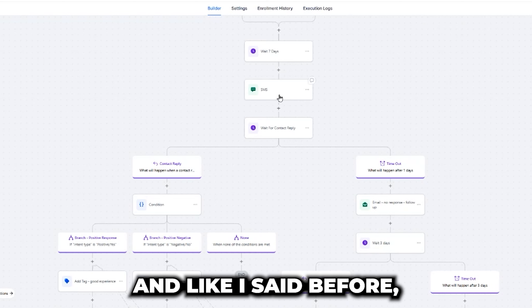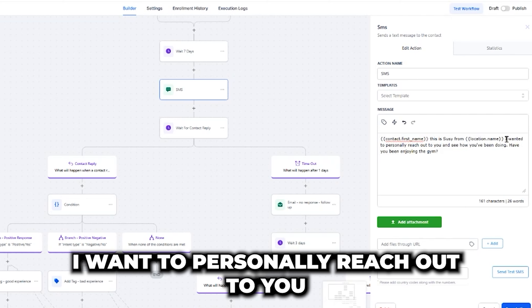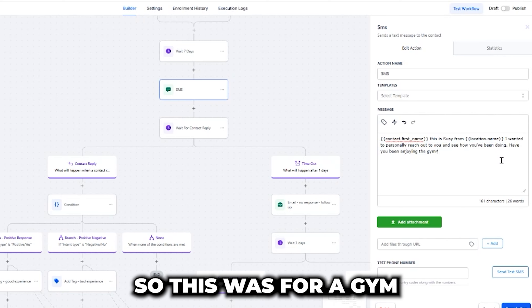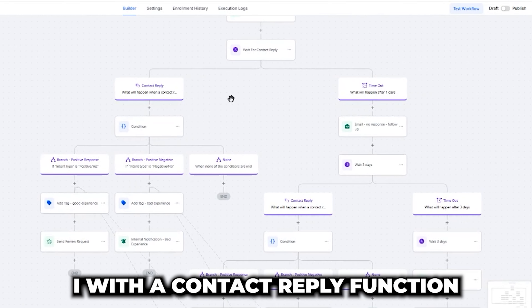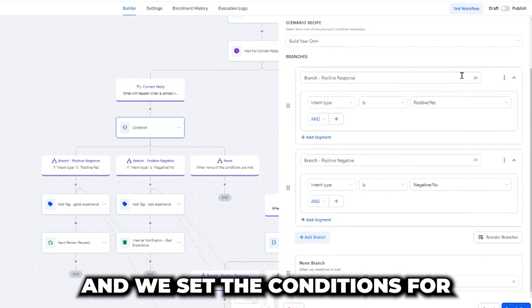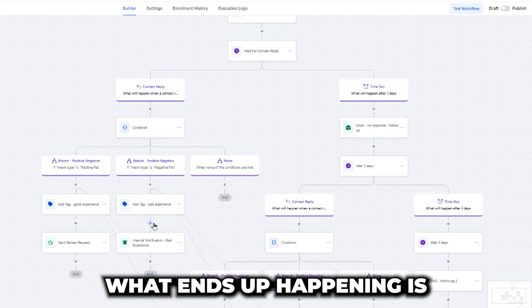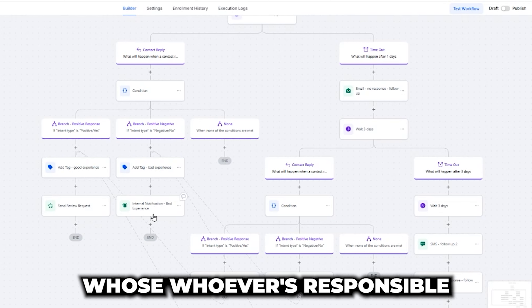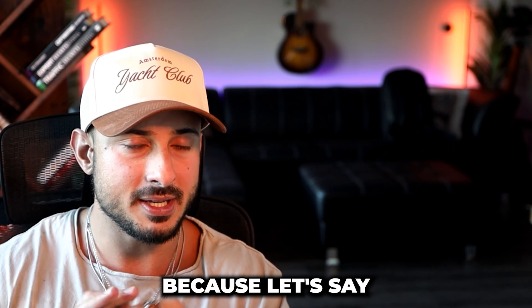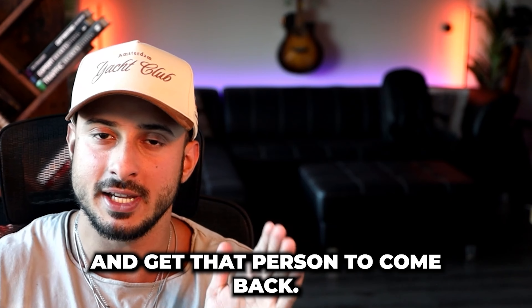This automation was built for a gym. The initial message is simple: 'Hey, this is Susie from Location Aim. I want to personally reach out to you and see how you've been doing. Have you been enjoying the gym?' That question determines what happens next. We use the High Level AI with a contact reply function, setting conditions for whether we receive a positive or negative response. If we receive a bad response, we tag the customer and send a notification to whoever is responsible for handling upset customers. Bad customers can actually turn into loyal ones — if someone had a bad experience and the manager takes care of it, it can flip the entire situation and get that person to come back.